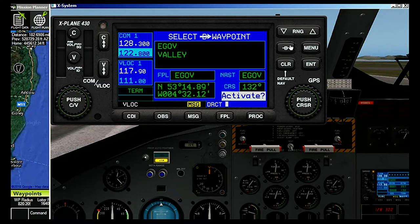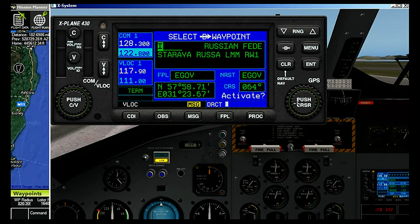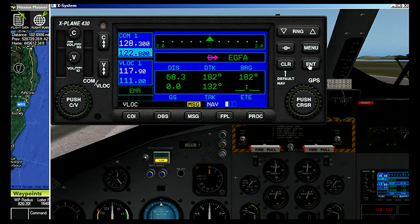Before we go, let me show you GPS. Obviously we're sat at Valley now and we want to go somewhere new. Let's go direct. The outside of this knob moves the cursor along, and the inside of this knob moves the letters. So we want Echo Golf — EG, Echo Golf — that's a UK airfield, and it's Fox Alpha. Fox Alpha, Cardinal West Wales — that's where we want to go. So we hit Enter, and we want to activate it. Enter again, and there we go: 68.3 miles away.